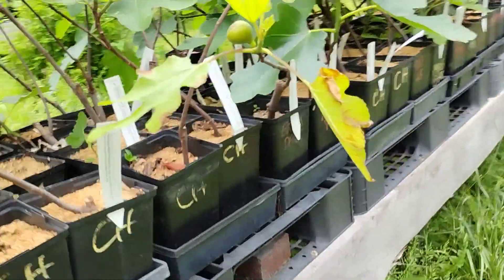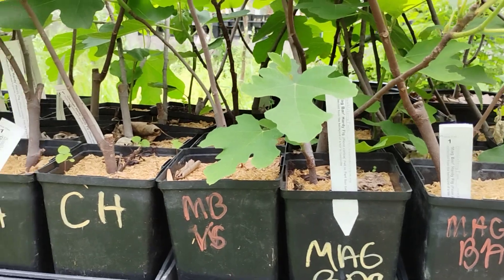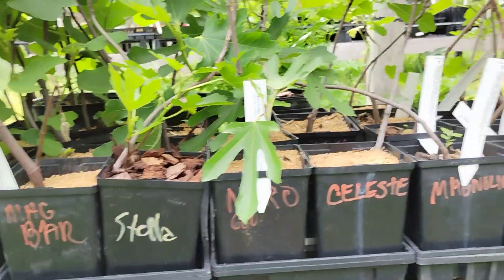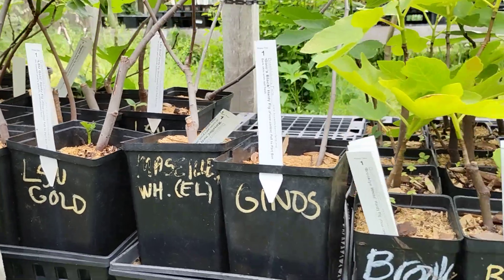We'll go around to the front. Tons of figs still — Chicago Hardy, Brooklyn Dark, Brooklyn White, Marseille Black VS, Magbar, Stella, Nero 600, Celeste, Magnolia, Sednaya White, LSU Gold, Marseille White, and Genos in the gallon pots.